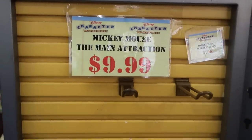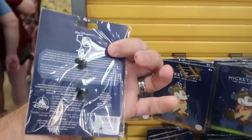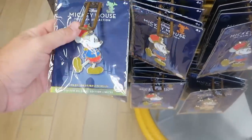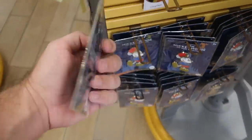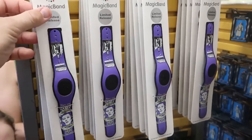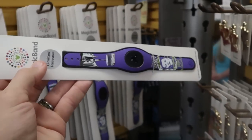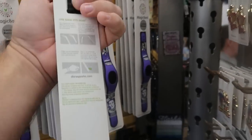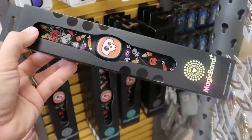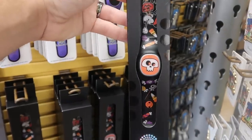From the Mickey Mouse Main Attraction series they have pins — Big Thunder Mountain number 9 of 12 at $9.99, originally $30, and Dumbo the Flying Elephant number 8 of 12 at $9.99. They also have a couple Magic Band offerings — a Haunted Mansion one with Madame Leota saying 'Appearing and Disappearing Nightly' at $19.99, and Magic Band Plus from this past Halloween at $19.99.